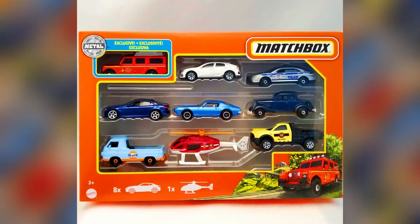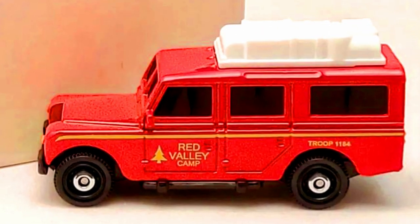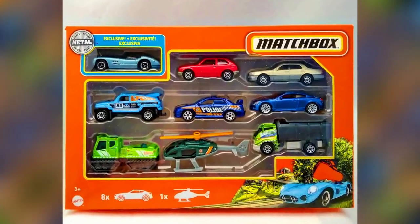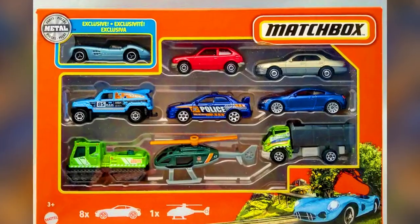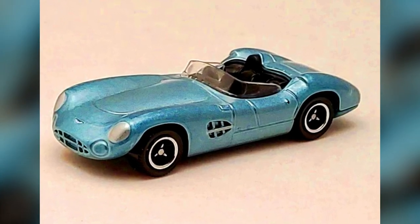2022 Matchbox nine-pack set exclusive features a '65 Land Rover Generation 2 Safari. Another nine-pack set exclusive is a 2022 Matchbox exclusive known as the 1956 Aston Martin DBR1.